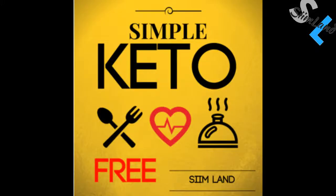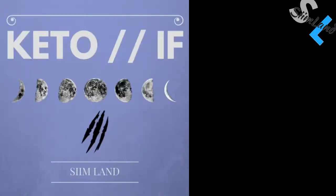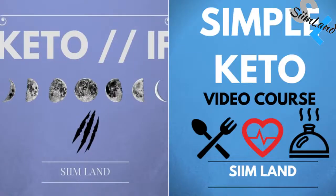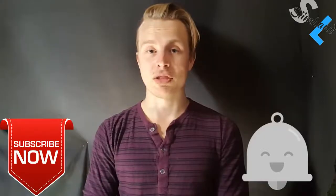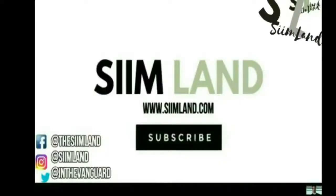If you're interested in starting the ketogenic diet, get my free ebook Simple Keto. I also have my Keto IF program and my Simple Keto video course, so check them out. Click like, subscribe, and the notification bell. My name is Siim. Stay adapted, stay empowered.